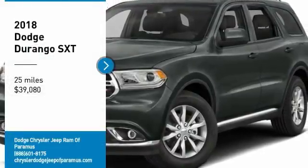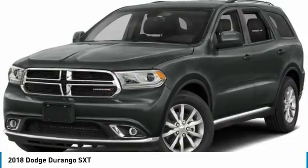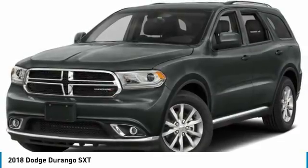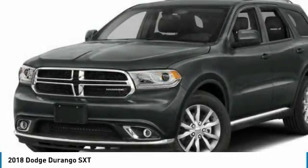Come test drive the 2018 Durango. The Durango allows you and your family to travel in style and comfort. It offers more interior room than most midsize SUVs and has an available third row of seating.